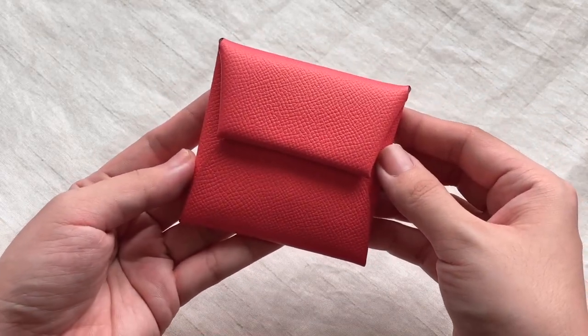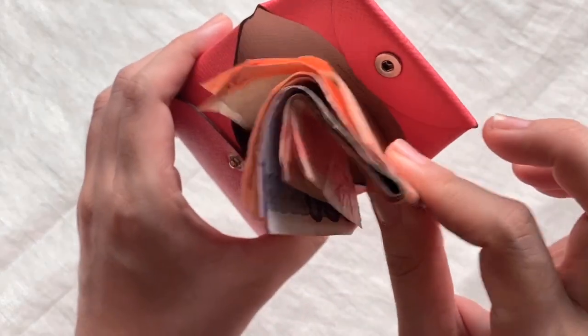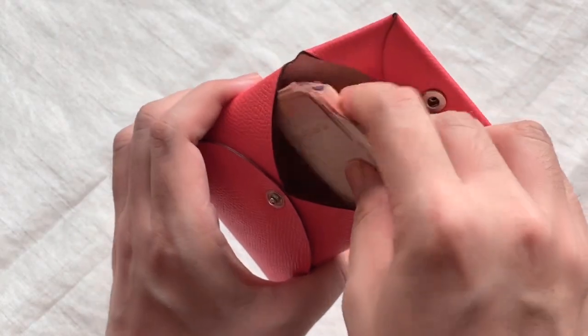It's a really compact wallet considering this is a pretty thick wad of bills — puro bariya, but it's what I had.